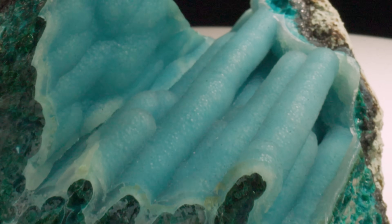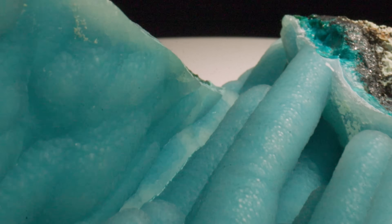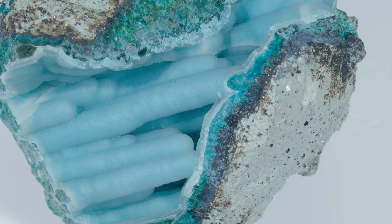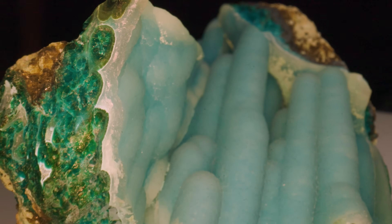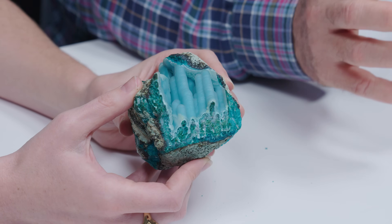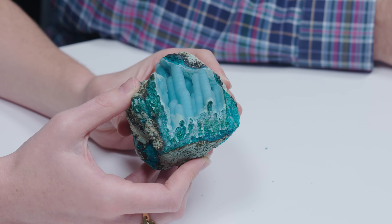Chrysocolla forms as stalactites often. It's botrioidal most of the time — these are unusual examples of its formation and really hard to find. Most of the time you go, you're so excited, and then you get there and it's sold out. Probably when you have a major mining operation like the copper mining at Ray Mine, there's a lot of destruction that goes on. I think a lot get destroyed in the process of the mining.